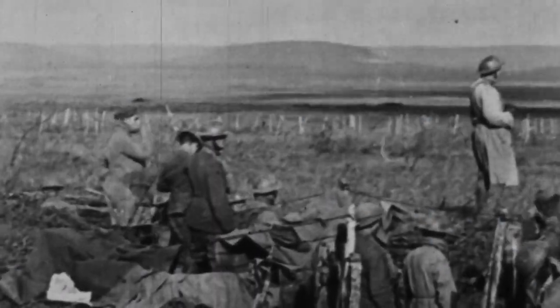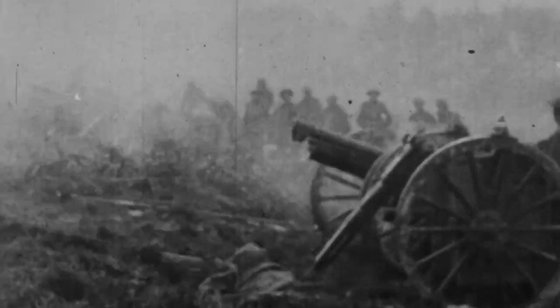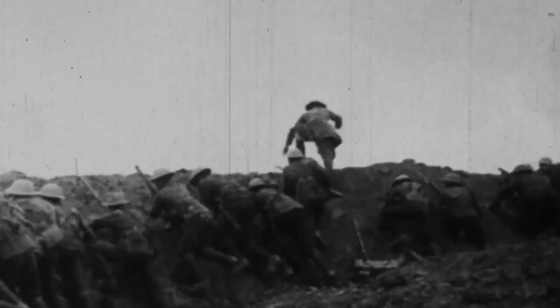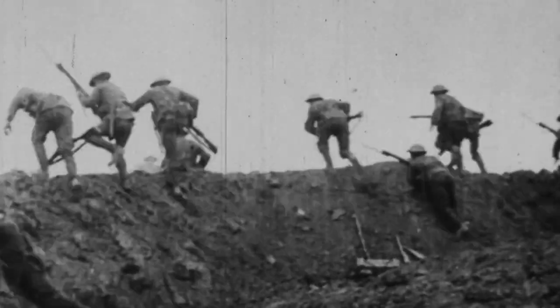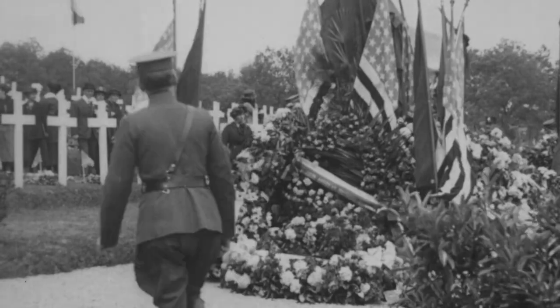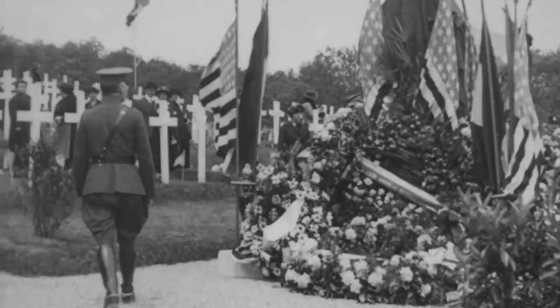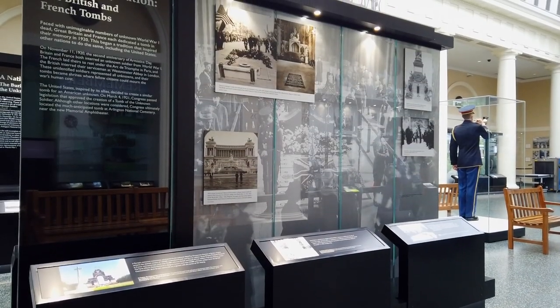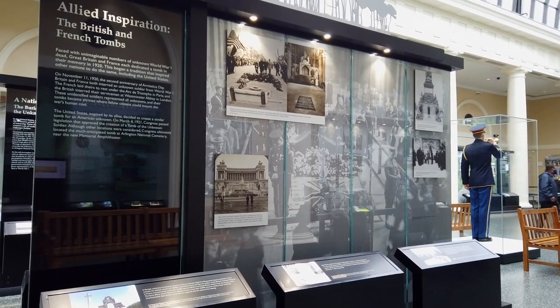Advances in technology made World War I among the deadliest conflicts in history. Improved weapons killed at an alarming rate, and trench warfare left millions dead and unidentifiable. Devastated families mourned, and nations grasped for ways to honor the dead, especially unknowns. Americans looked to Arlington and also watched how other nations dealt with this tragedy.